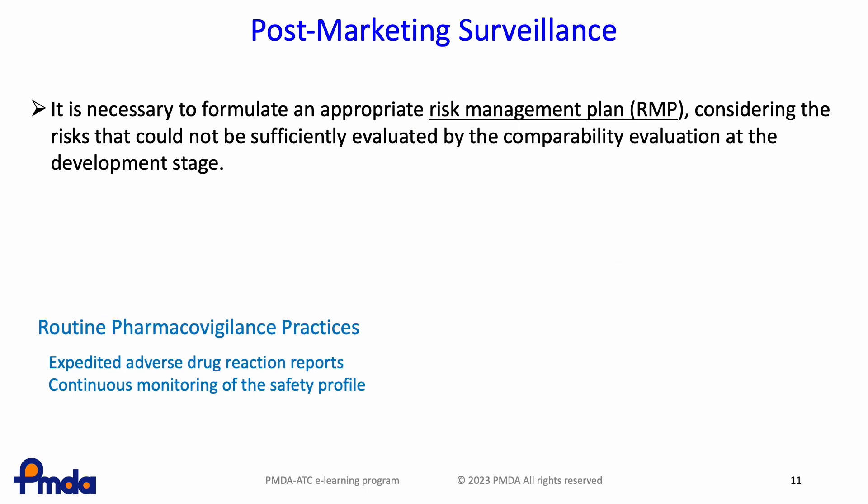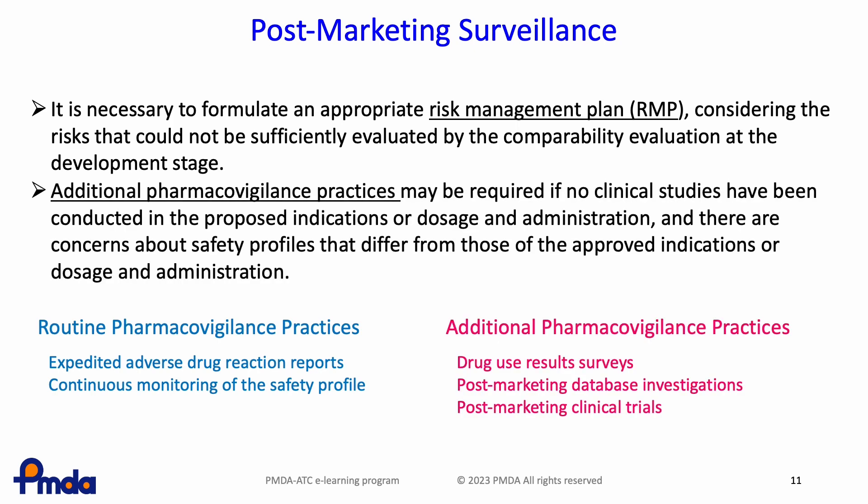It is necessary to collect post-marketing information on the comparability of biosimilars that could not be sufficiently evaluated during development. Every medical product should conduct reporting of adverse reactions, periodic reporting of safety information, and monitoring of safety profiles of approved products — these activities are called routine pharmacovigilance practices. Biosimilars may require additional pharmacovigilance practices such as use results surveys, post-marketing database investigations, and post-marketing clinical trials, particularly if no clinical studies have been conducted for proposed indications or dosage and administration, or if there are concerns about differing safety profiles.